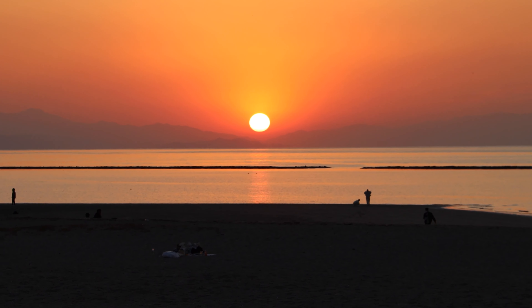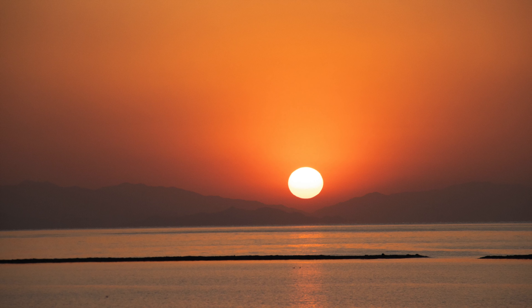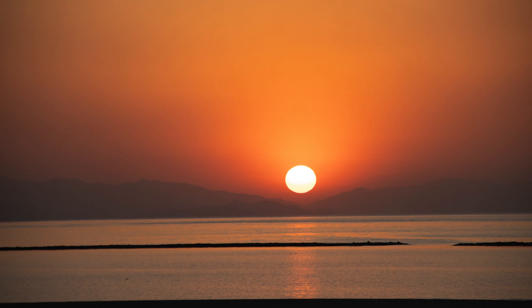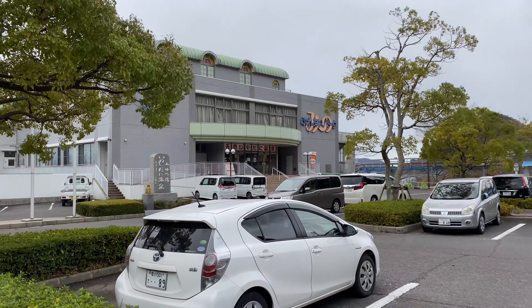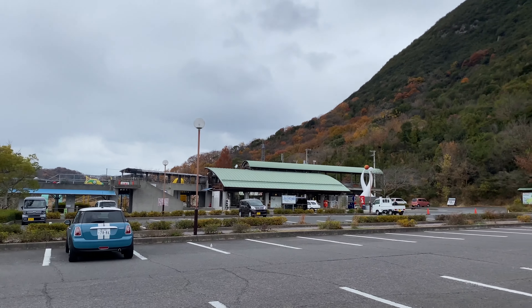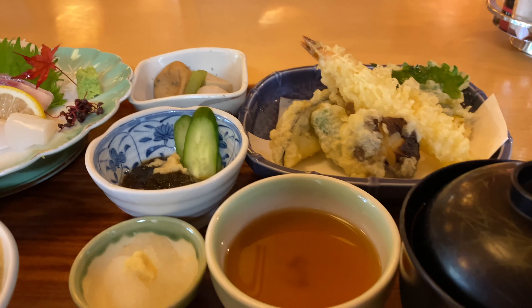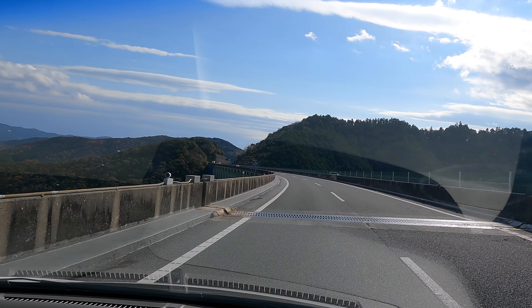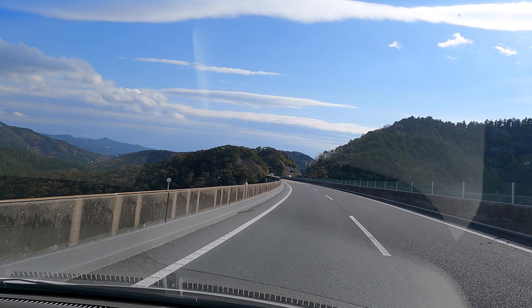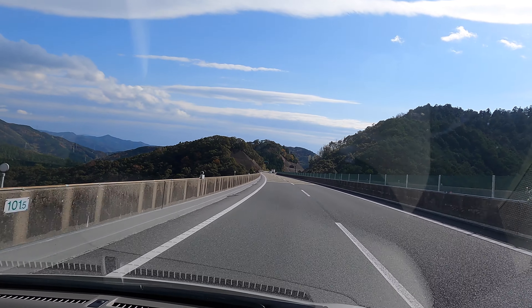Sunset from the beach next to it is incredible over that calm inland sea. That night I stayed at a Michi no Eki with a hot spring attached in the mountains. With some hot food and a great bath to help me rest up, I was ready to go. The next day I was off to Kochi, driving to the center of Shikoku passing tons of tunnels, mountains, and greenery along the way.